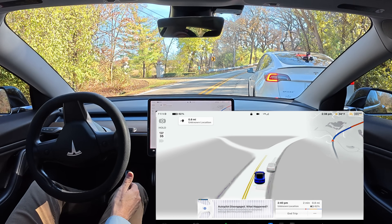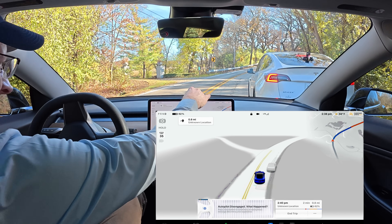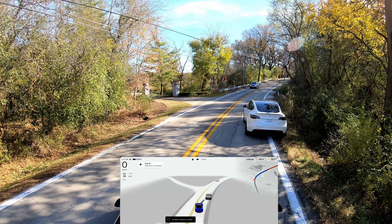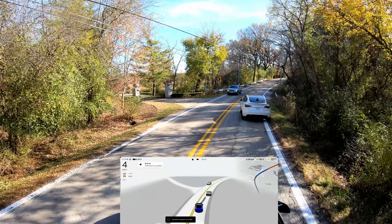It was trying to go for it. I can't believe that — that's not a good thing. I'm reporting that one. See, look, that other car is coming right there. That was not good at all.